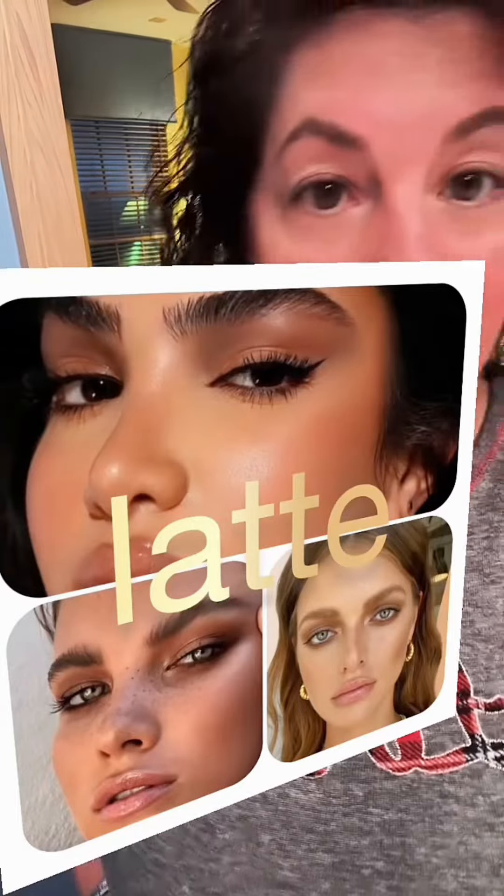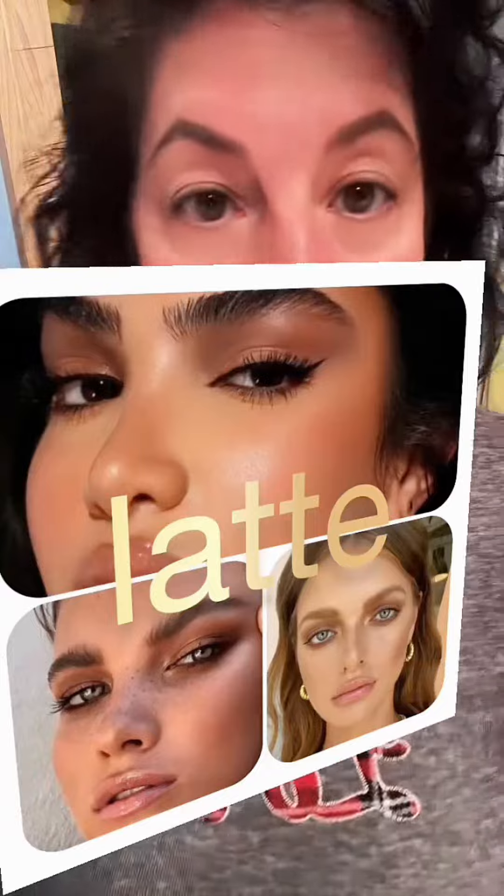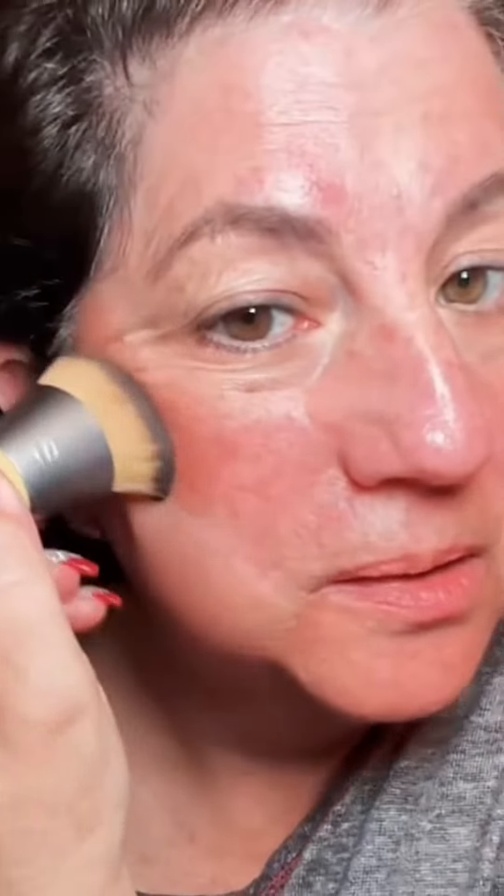So this is the latte trend, which is basically browns — lots of browns on your face. I'm gonna try it. I'm gonna put my light on because I'm looking too pink. Here we go — it's the Carless Secret Concealer Palette, and I'm just gonna mark my face.